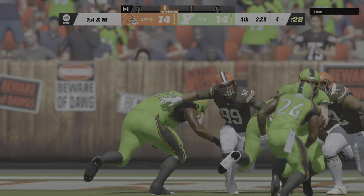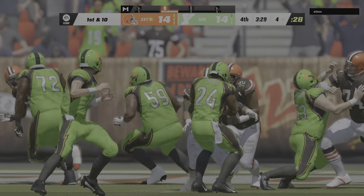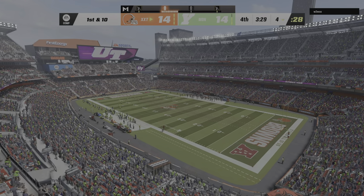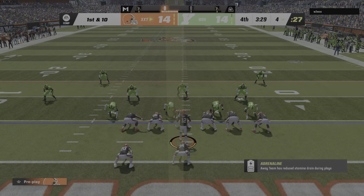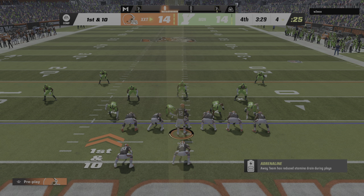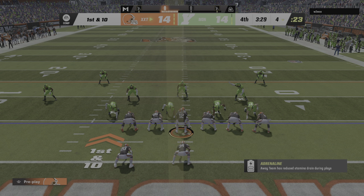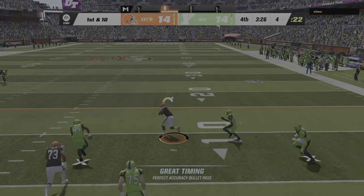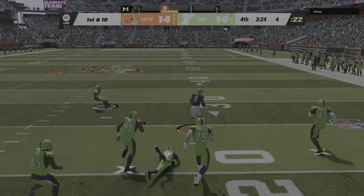Touchdown, but he's denied, and the Browns are able to come up with a goal line stand. The Browns drive is about to get started. We'll see if they can grab the lead. Either way, what a job their defense did to force the turnover on downs to set up this opportunity.